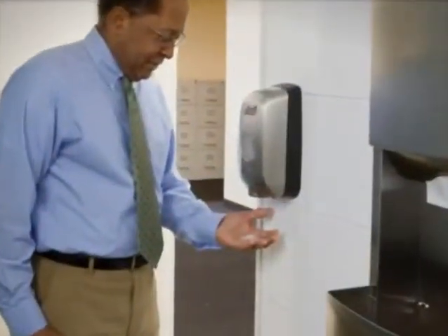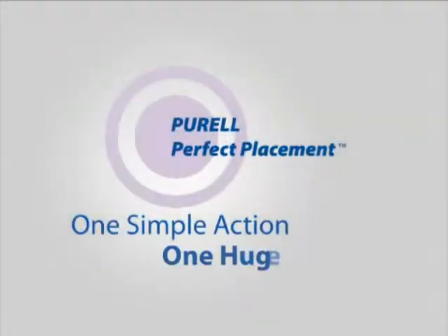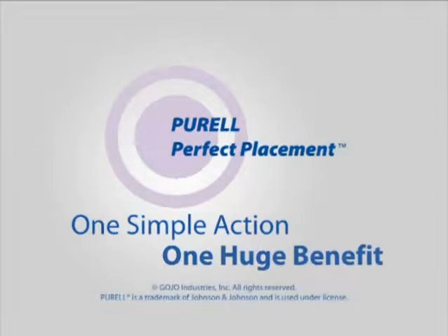Put Purell at the exit door and provide an additional visual cue for overall hand hygiene in the restroom. Talk to your Gojo distributor sales representative about adding Purell dispensers in the perfect placement in your building's restrooms.